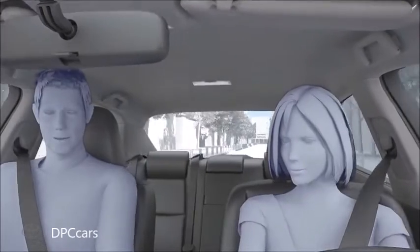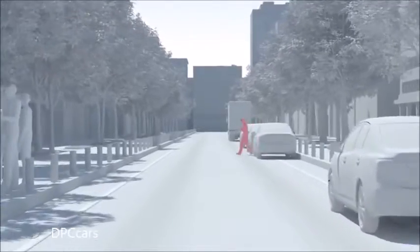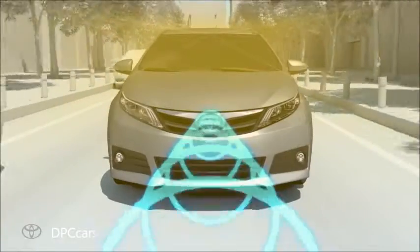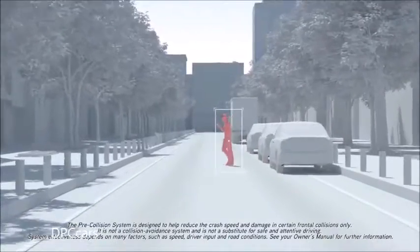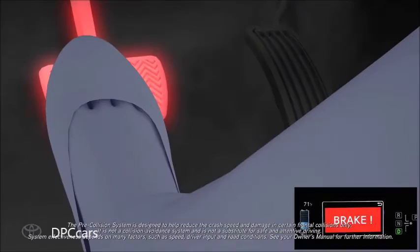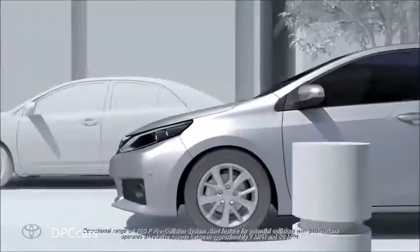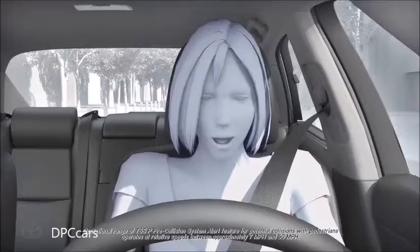In certain conditions, the PCS system included with the TSSP package may also help to detect pedestrians. If the pre-collision system determines that the possibility of a frontal collision with a pedestrian is high under certain conditions, it prompts the driver to take evasive action and brake by using an audio and visual alert, followed by brake assist. These alerts operate when the vehicle's speed is between approximately 7 and 50 miles per hour.